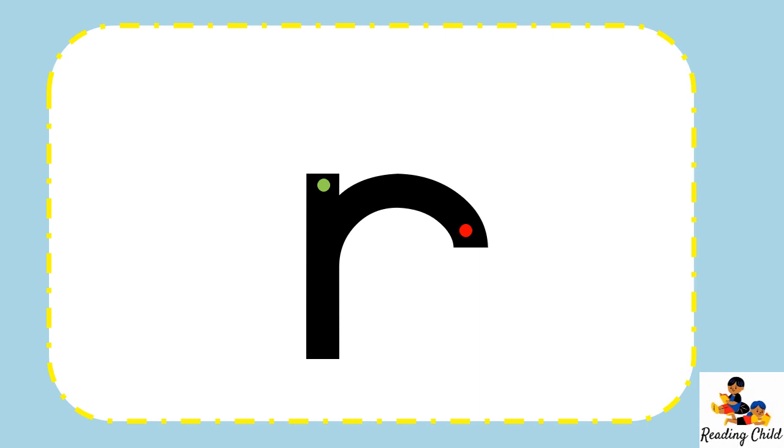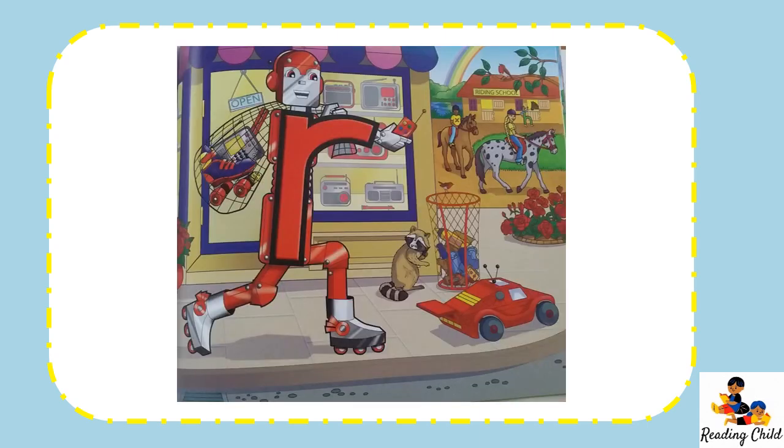Let's go and hear what Mrs. Reed's story is about today. Did you know there are robots in Letterland? This one is called Red Robot and he can be a troublemaker. He likes to take things that don't belong to him, and that's not right. He always carries a sack so he can put things in it and then roll away on his silver and red roller skates.